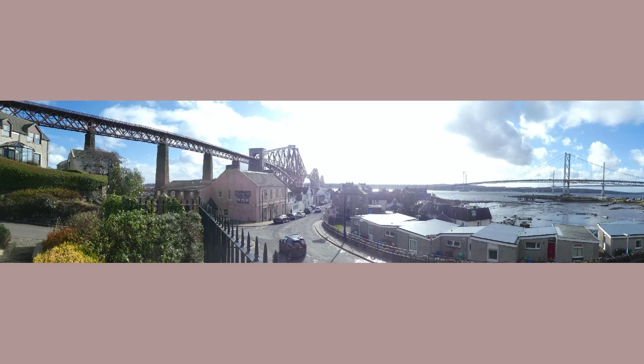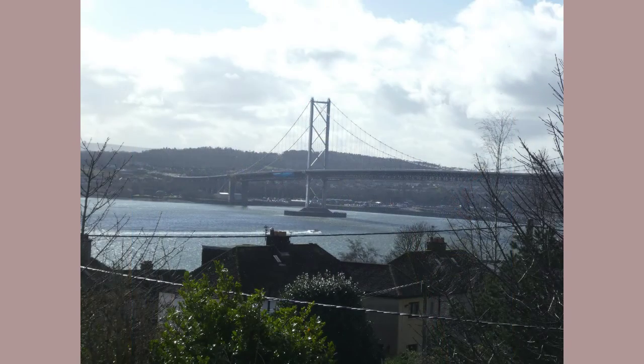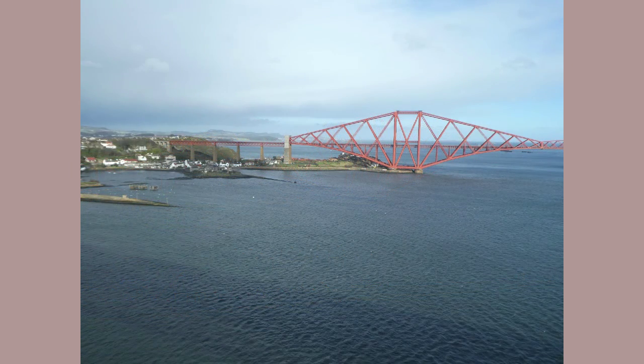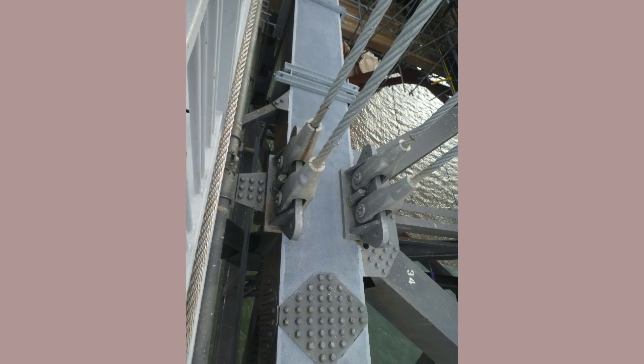We could have taken the train back across, but completing the circuit by a walk through North Queensferry to the older Forth Road Bridge and then to South Queensferry seemed to be a poetic option. It provided yet more views of the rail bridge as well as views into the structure of the road bridge that most commuters would never see.